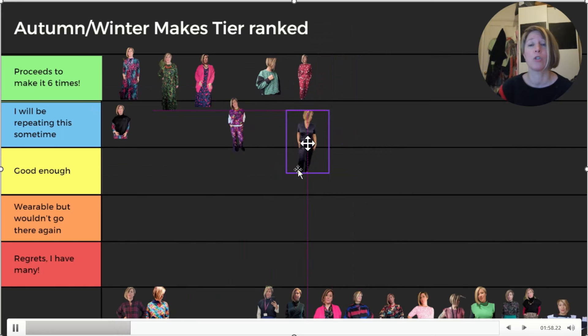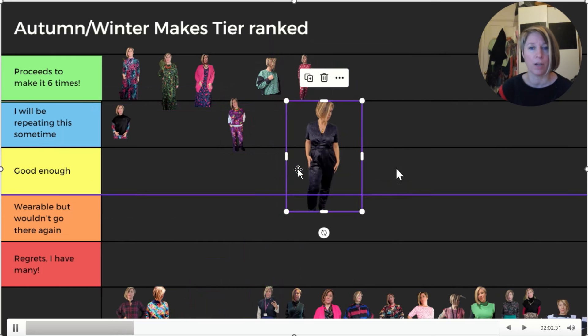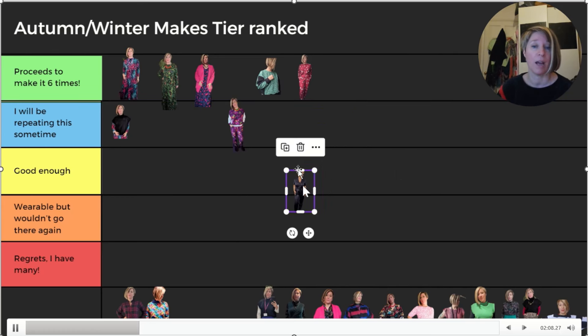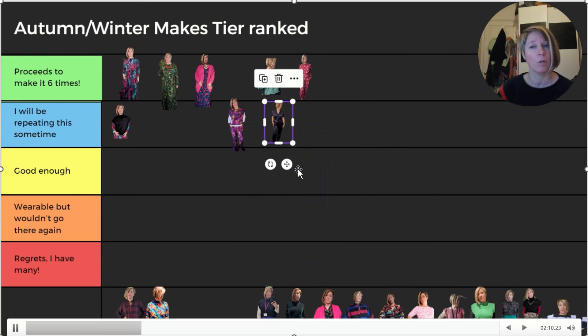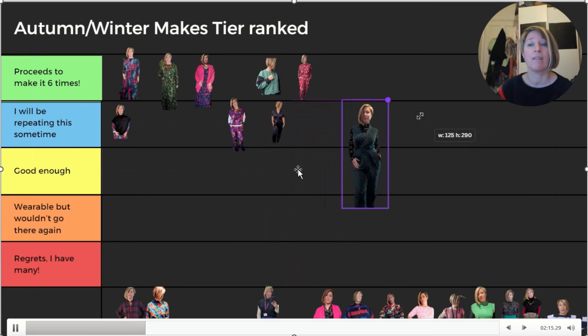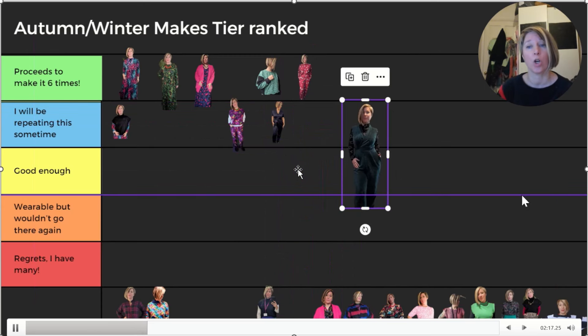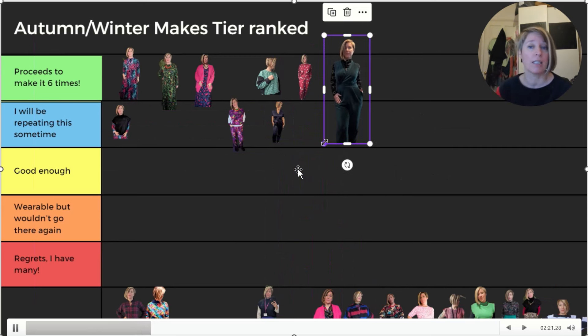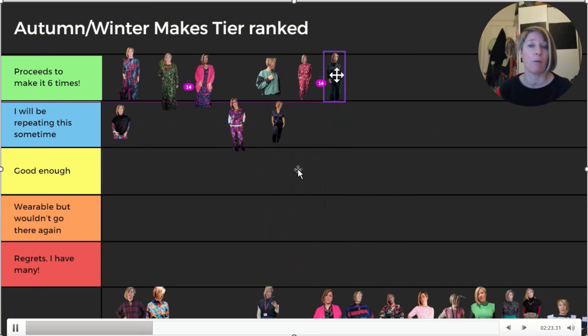Next, the Deer and Doe Scirocco jumpsuit - I'd made two toiles but this was my full proper version in a scuba with metallic leopard print. I really like it and will wear it but it's quite dressy so probably only make it once or twice more. However, there's also a sleeveless version in stretch cord from Pound Fabrics - I loved the sleevelessness of it and that one is a definite yes, let's make it lots of times.